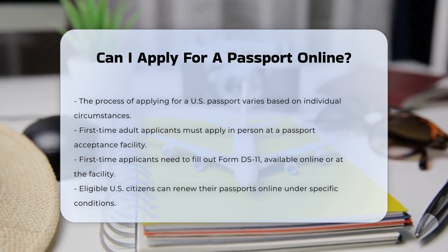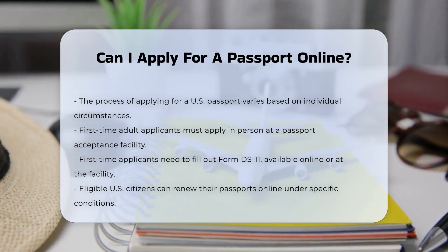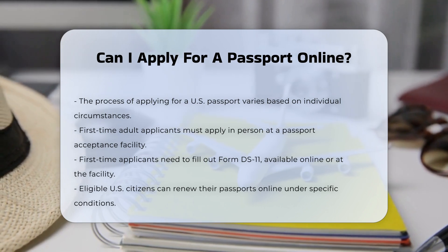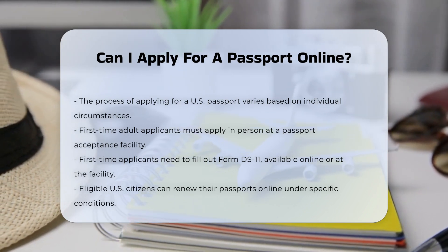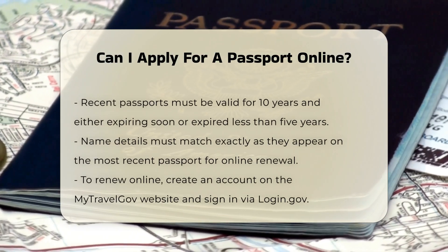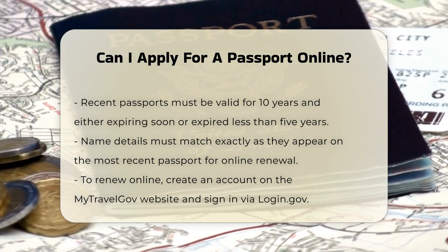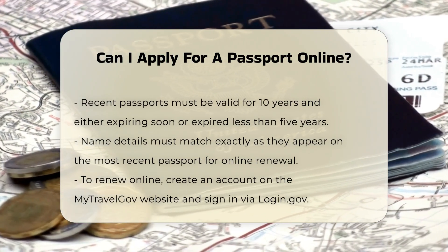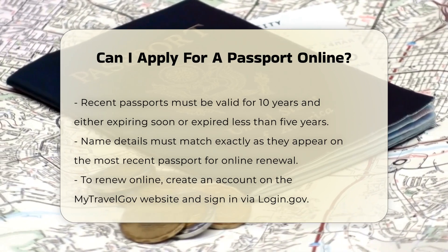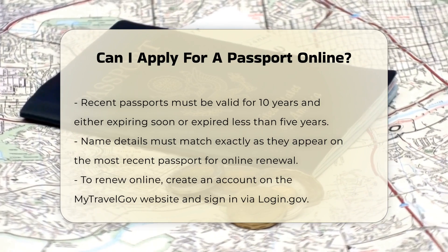Renewing your passport: for those who need to renew their passport, there are more flexible options. Eligible U.S. citizens can now renew their passports online, but there are specific requirements you must meet. Your most recent passport must have been valid for 10 years, and it must be expiring within one year or have been expired less than five years. Additionally, the spelling, capitalization, hyphens, and spacing between letters in your name must match exactly as they appear on your most recent passport.